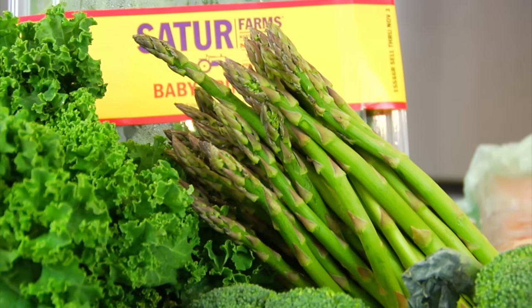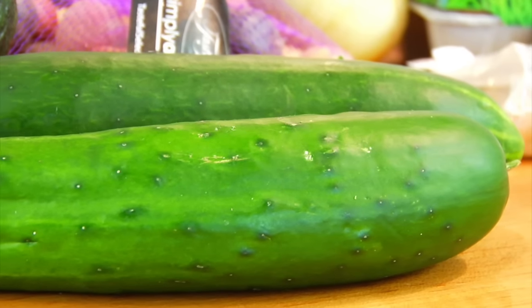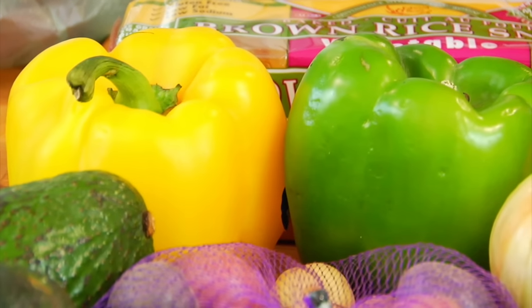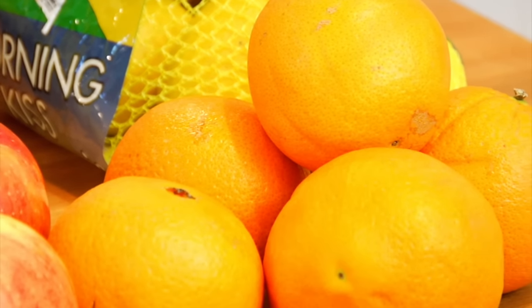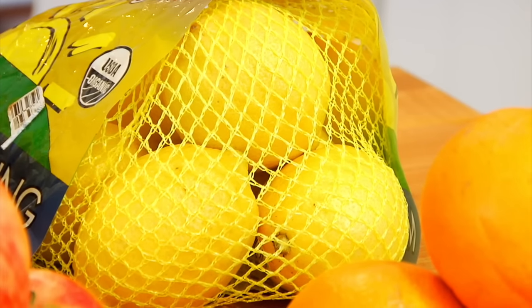I also picked up some asparagus, beautiful Brussels sprouts which are super in season right now, a few cucumbers for salads and kids' lunch boxes, a couple of avocados, some bell peppers, rainbow baby potatoes, and an onion. As for fruit, I picked up some apples and oranges — both super in season — bananas, which we have year round, and a big bag of lemons. Lemons are great in water, tea, salad dressings, and they'll brighten up just about any dish.